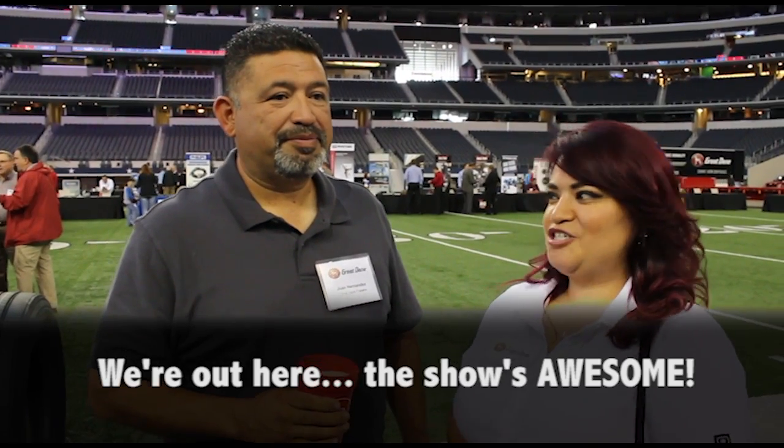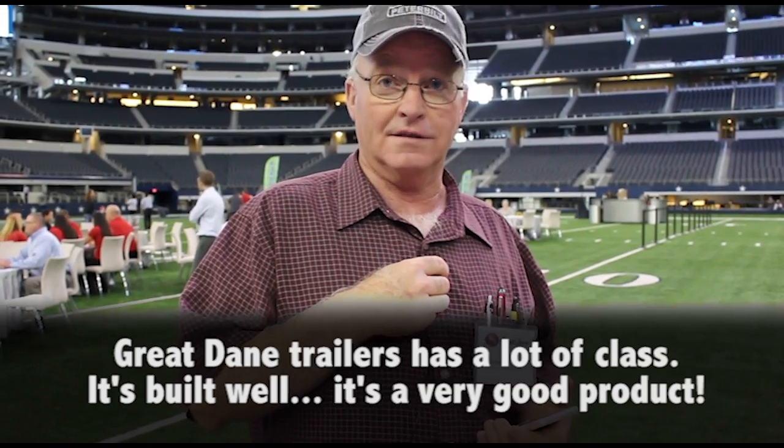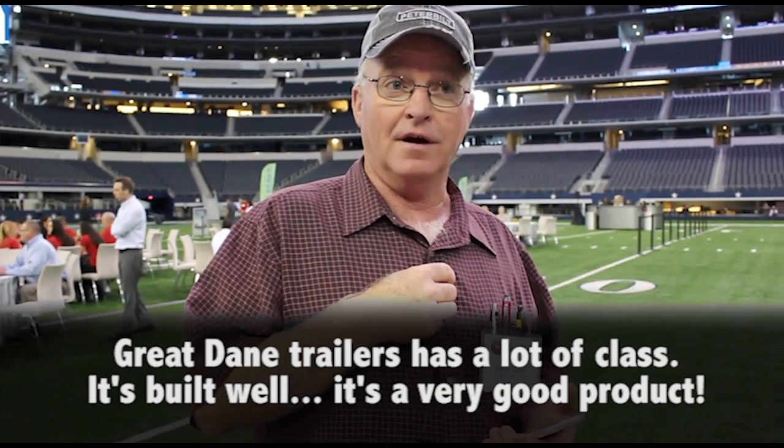We're out here, it feels awesome. Great Dane Road Tour has a lot of class, it feels well, it's a very good product.